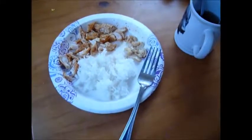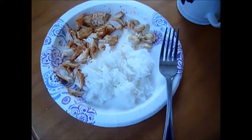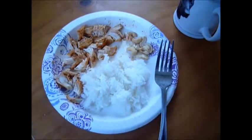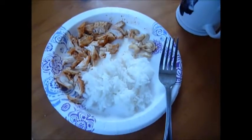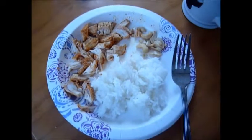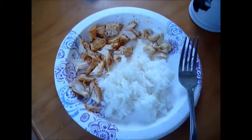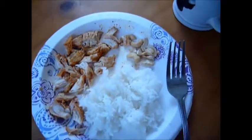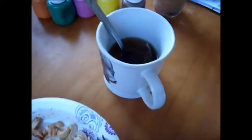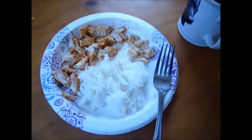For my second meal, I'm having a half a cup of white rice. I know they say brown rice, but I have to have my white rice, that's fine. And then two ounces of chicken that was just cooked in coconut oil, so it doesn't really absorb any of the oil, which is nice. My husband seasons it, and then there's a handful of cashews for my fat. And I'm going to have a cup of my herbal tea. So that's my second meal.